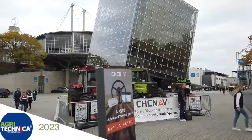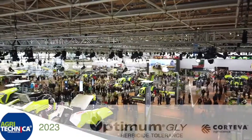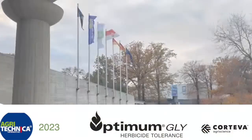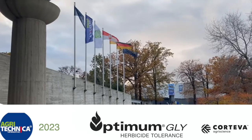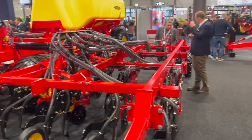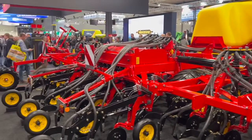RealAgriculture.com's coverage of Agritechnica 2023 in Hanover, Germany is brought to you by Optimum Gly, a new canola trade technology from Corteva Agriscience. Bernhard Tobin here at Agritechnica reporting for Optimum Gly and Corteva Agriscience.